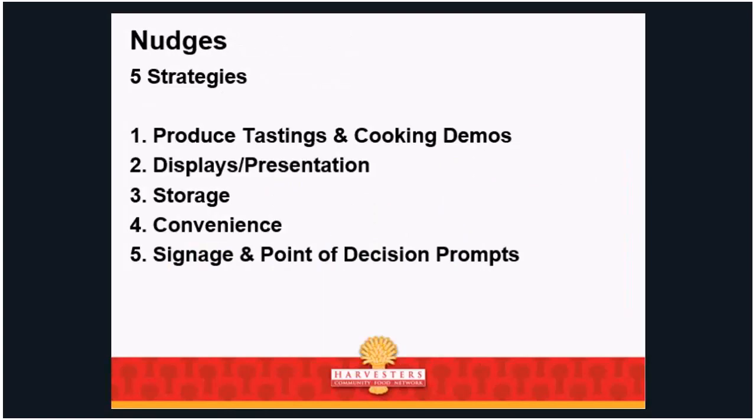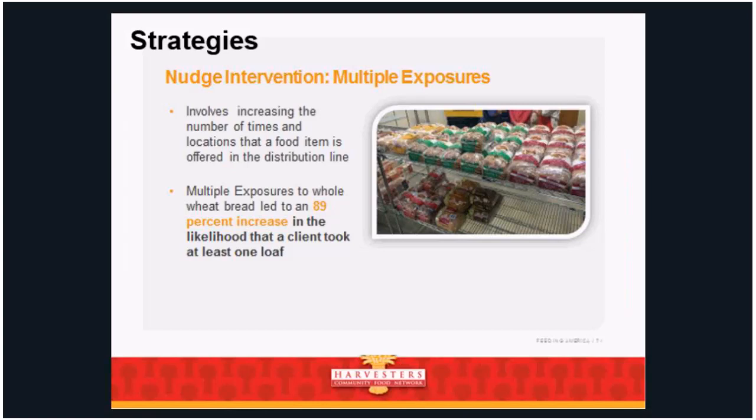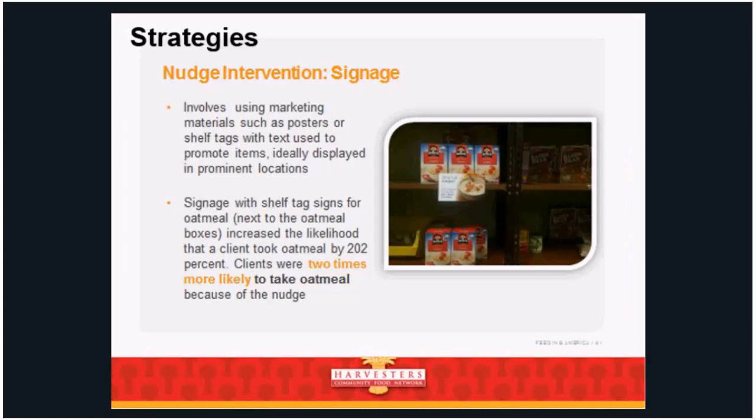Multiple exposures: increasing the number of times and locations a food item is offered in the distribution line. Grocery stores have a whole candy aisle but still put candy right by the checkout — just in case you forgot. Multiple exposures to whole wheat bread led to an 89% increase in the likelihood that a client took at least one loaf. Signage: using marketing materials like posters or shelf tags promoted right next to the item. We recommend signage placed right next to the item — people don't always connect what they see in one room to something in another.